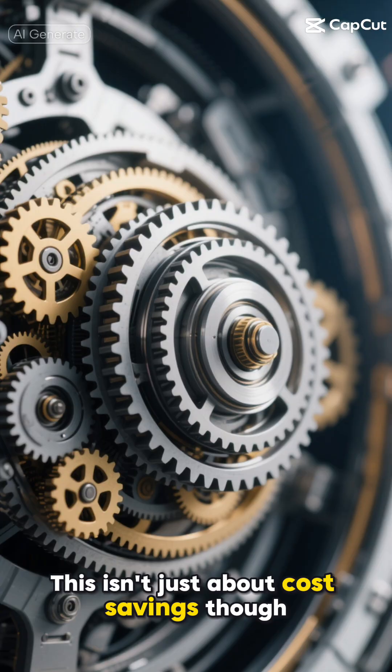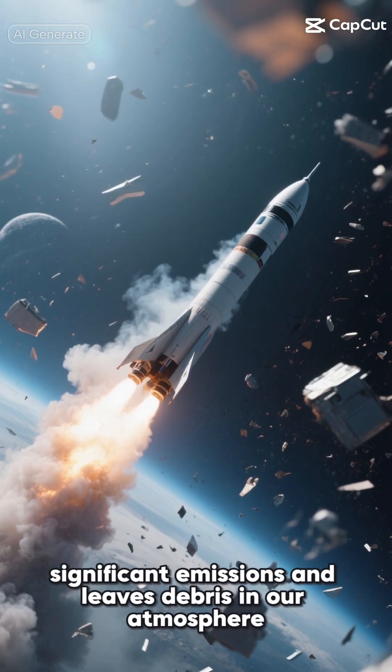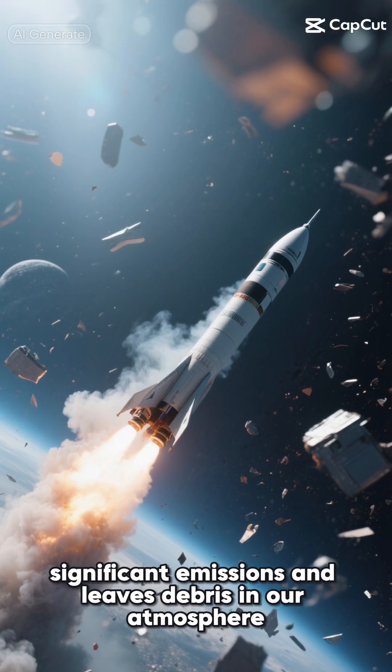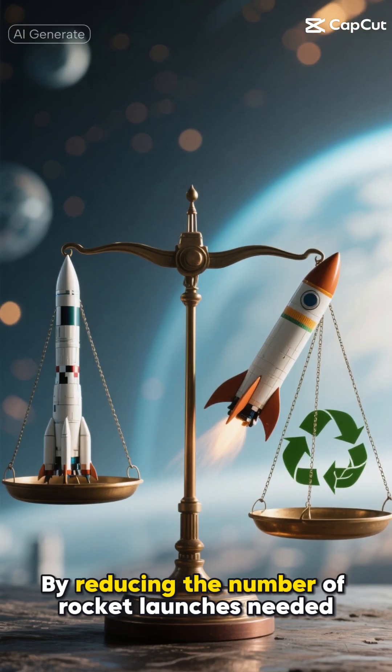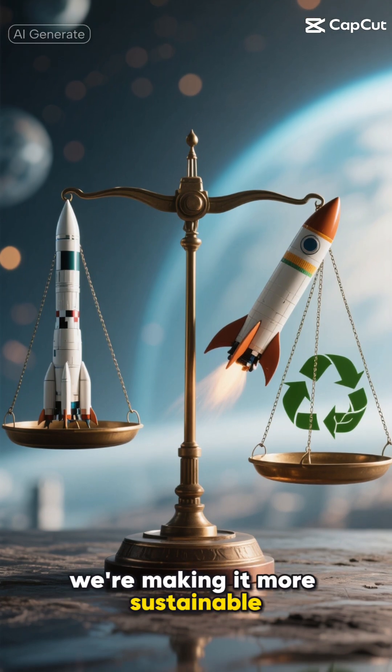This isn't just about cost savings, though. Think about the environmental impact. Every rocket launch produces significant emissions and leaves debris in our atmosphere. By reducing the number of rocket launches needed, we're not just making space more accessible — we're making it more sustainable.